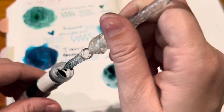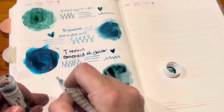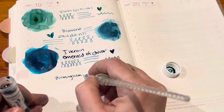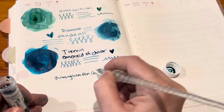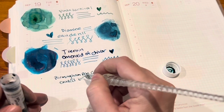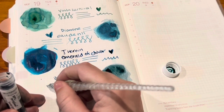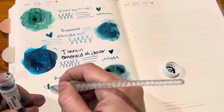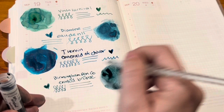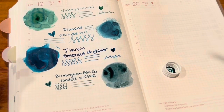This is a very pretty color. I have not had a chance to ink it up yet, but I've seen other people have this inked and it does look very beautiful in a pen. I like that muted kind of blue color.